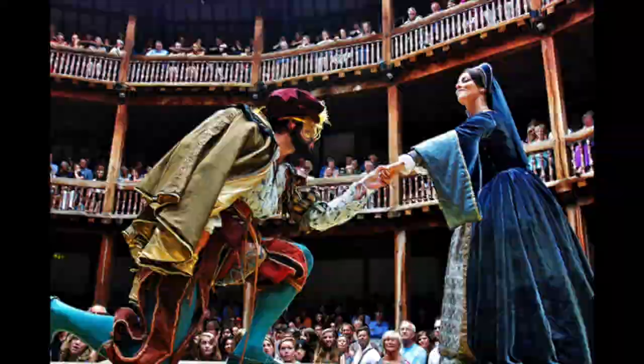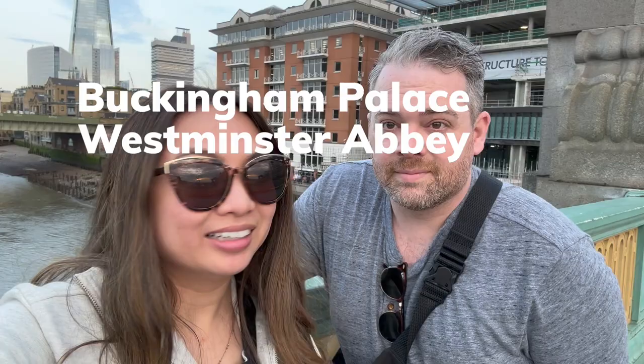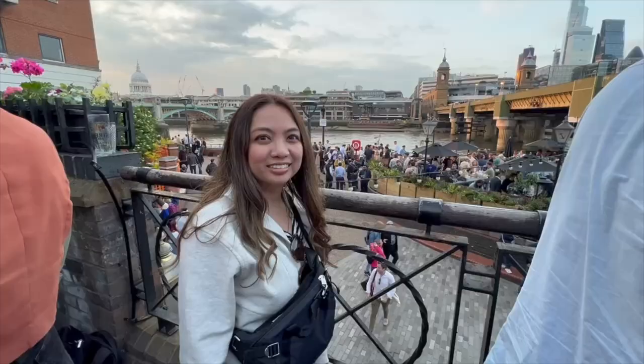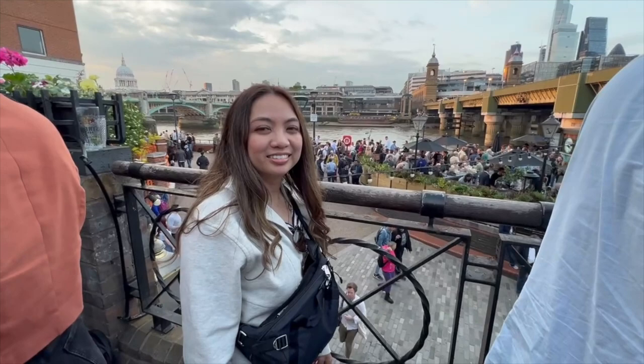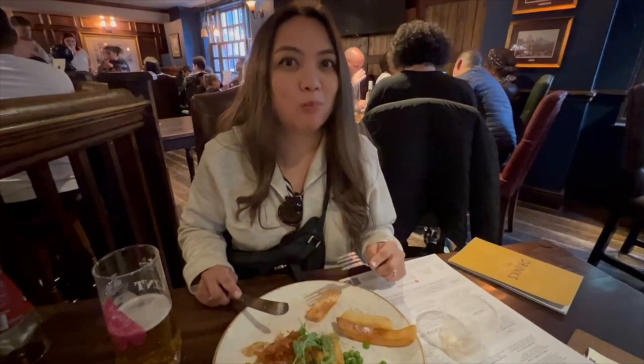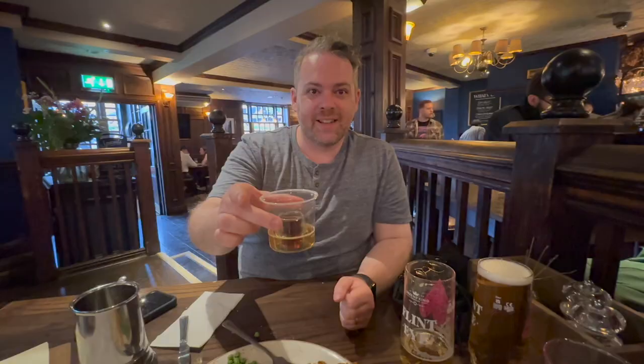So in one day we've shown you Buckingham Palace, Westminster Abbey, Parliament, Big Ben, the London Eye, and the Globe Theatre — all without needing a car. Stop number five is going to be a very welcome surprise: it's a pub. But it's not just any pub. We're taking you to the Anchor, established in 1616. The Anchor is less than half a mile from the Globe Theatre, so it was actually popular with Shakespearean actors back in the 17th century. It may be over 400 years old, but the Anchor is still the place to eat, drink, and be merry.